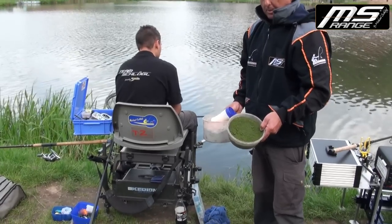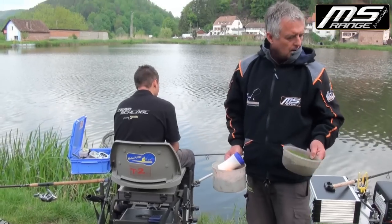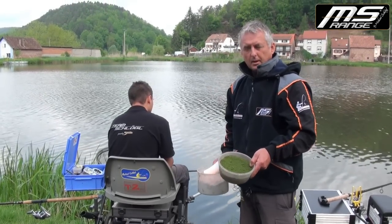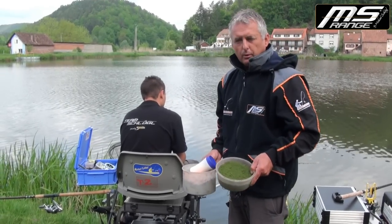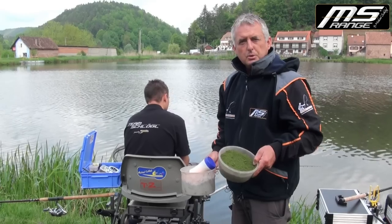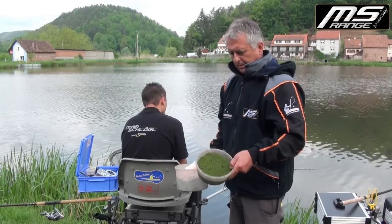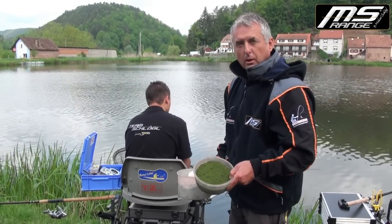Hier testen wir ein neues Fischmehl. Der Mann fischt mit Pellets, der Felix versucht es gleich mit einem grünen Fischmehl-Mix. Dabei ist wichtig, dass die Konsistenz im Korb stimmt – es muss sich sofort unten auflösen, das Futter muss passiv und fein sein, keine Klümpchen im Korb. Das ist alles wichtig für einen guten Messet-Mix, und wir sind gerade dabei das auszutesten.